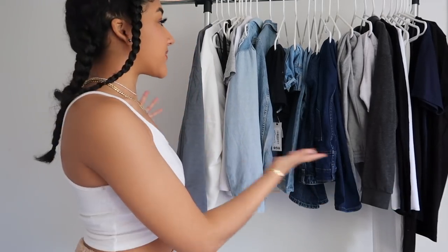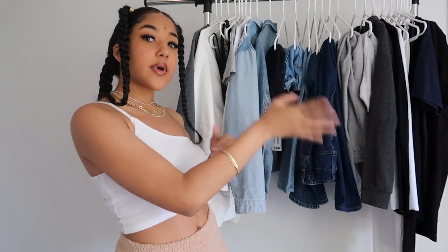Hey guys, welcome back to my channel. If you're new here, my name is Najah and I make college and lifestyle related content. Today I'm going to be discussing 20 plus essential wardrobe items that you need and how you can build your closet using these items. Make sure to keep watching, like, comment and subscribe, follow me on Instagram, and click the notification bell.